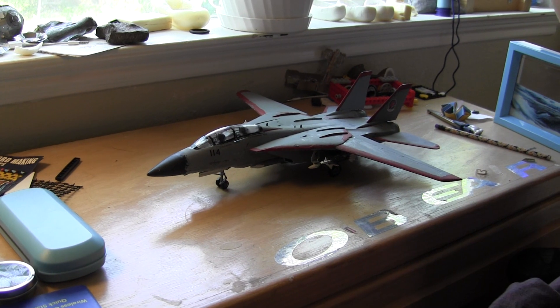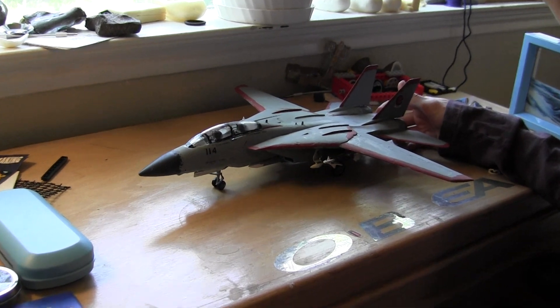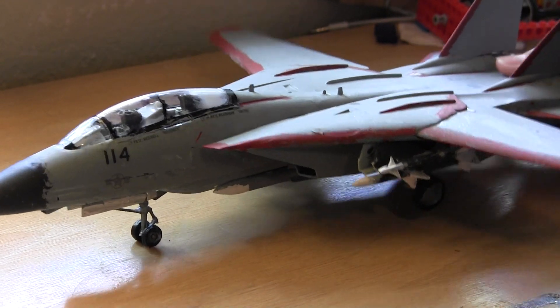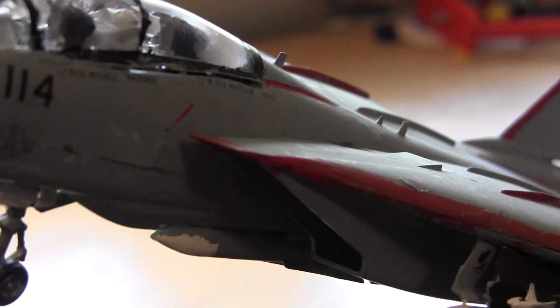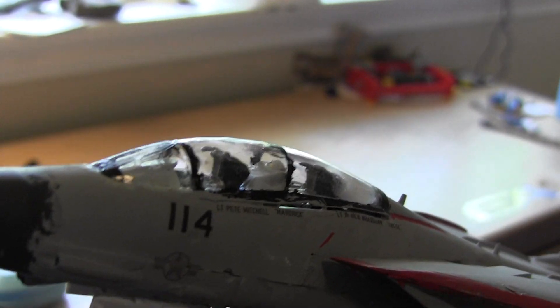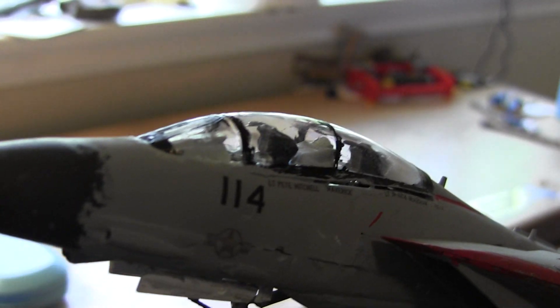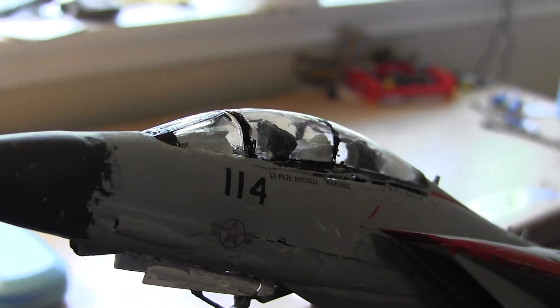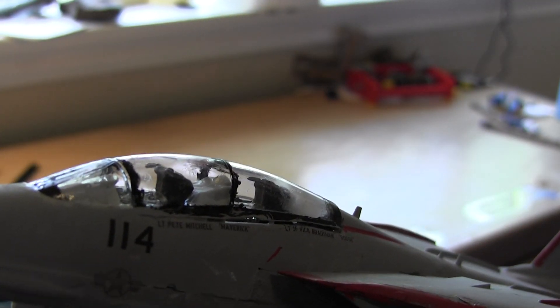And then you can see I put some red detailing onto it, some red trim. And really close up here, you can see that it says 1-14, Lieutenant Pete Mitchell, codename Maverick, and then Lieutenant J.G. Nick Bradshaw, codename Goose.